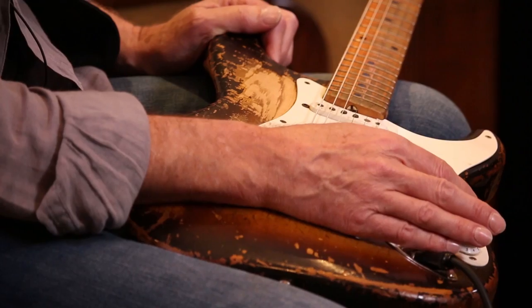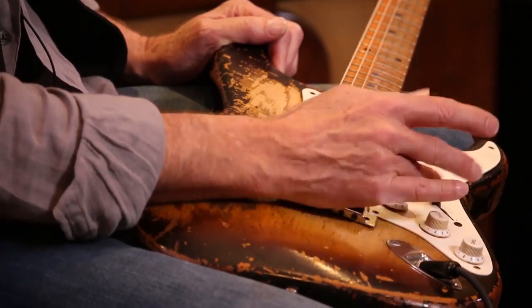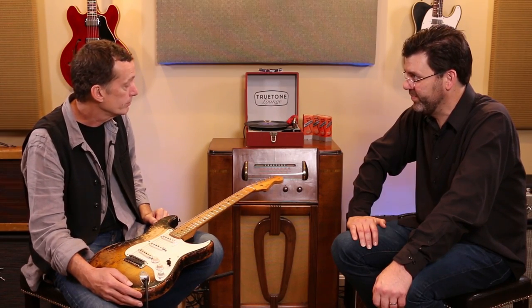It's been a great guitar. On Strats I always put telly-style knobs — I just like them better, easier to use. I put a five-way switch in it. It's been refretted two or three times, new nut, I replaced the tuners. I still have all the original stuff, but just to make it more usable.